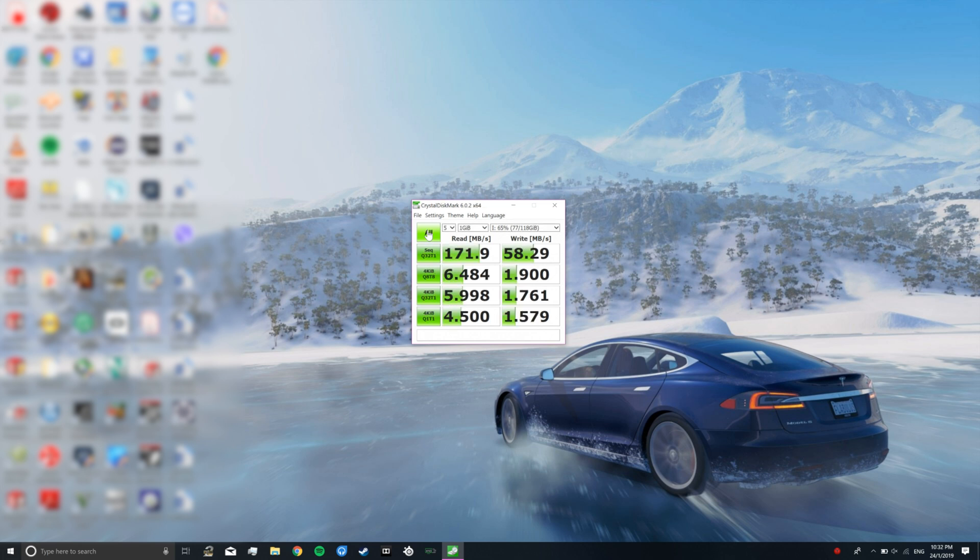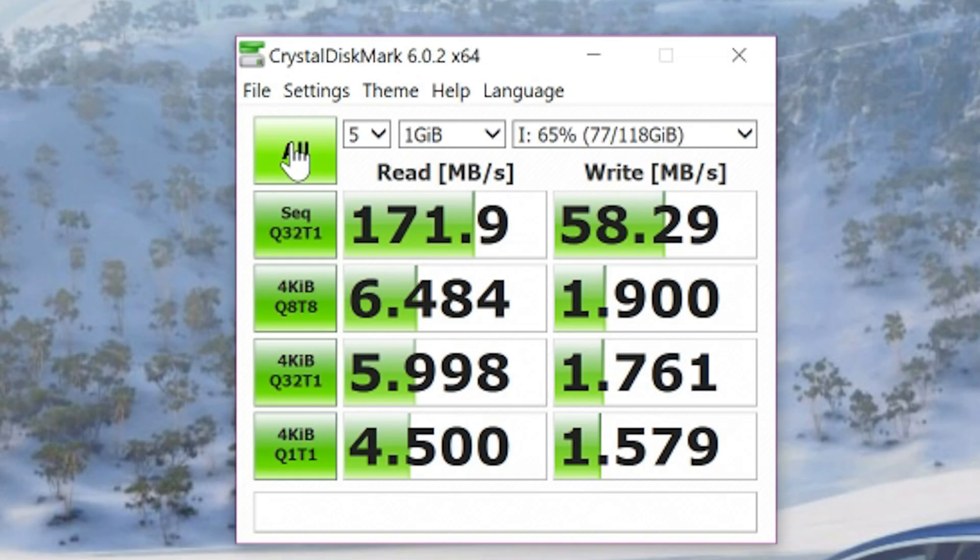Alright, after 10 minutes the testing is finally finished. For sequential read, we have 171.9 MBps, and for sequential write, we have around 60 MBps. And that's fine I guess, but we can do better.